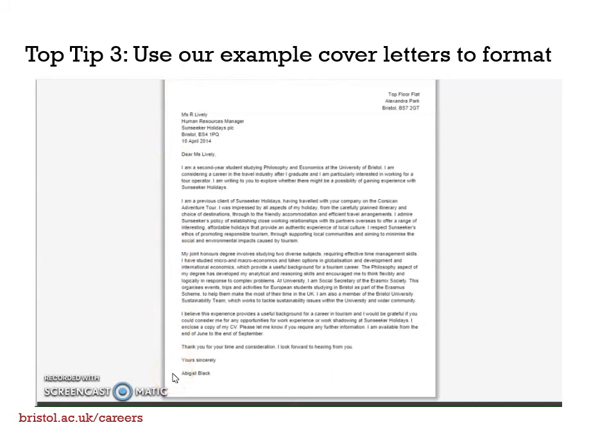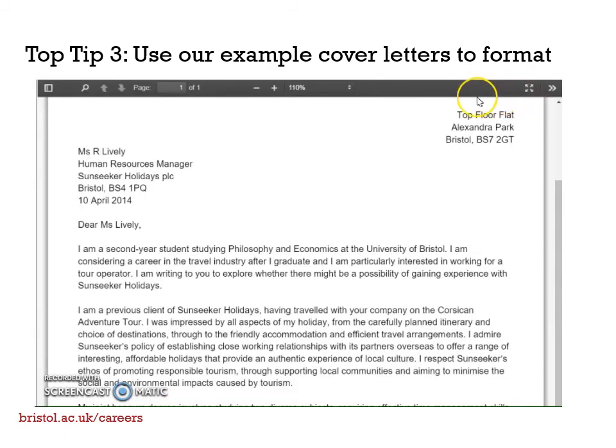If you're putting it in the body of an email, you're just using from 'Dear Miss Lively' down to your name, and that should be around 300 to 400 words. A letter should be formatted with your address in the top right of the page and their address top left — this isn't necessary in the body of an email. Where possible, address your letter or email to a named person, such as 'Dear Miss Lively,' or if not, use the role who will assess the applications, such as 'Dear HR Manager.'